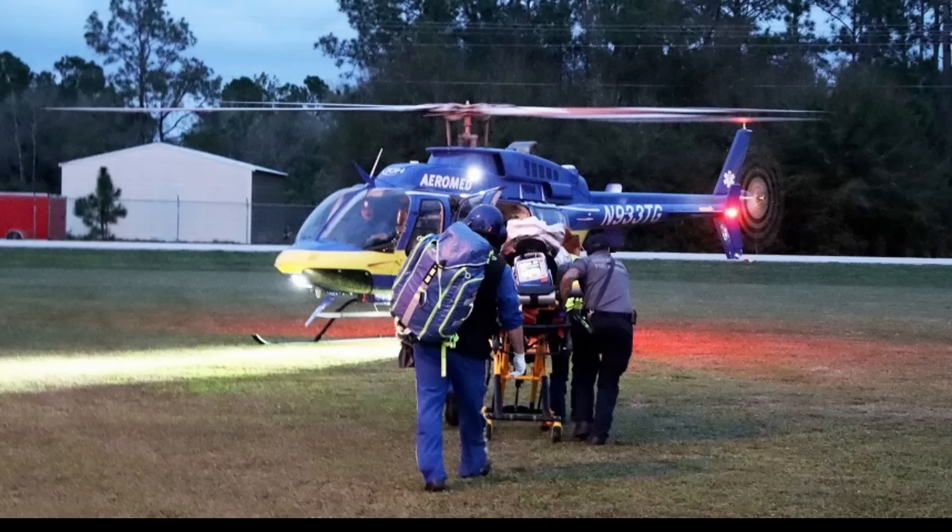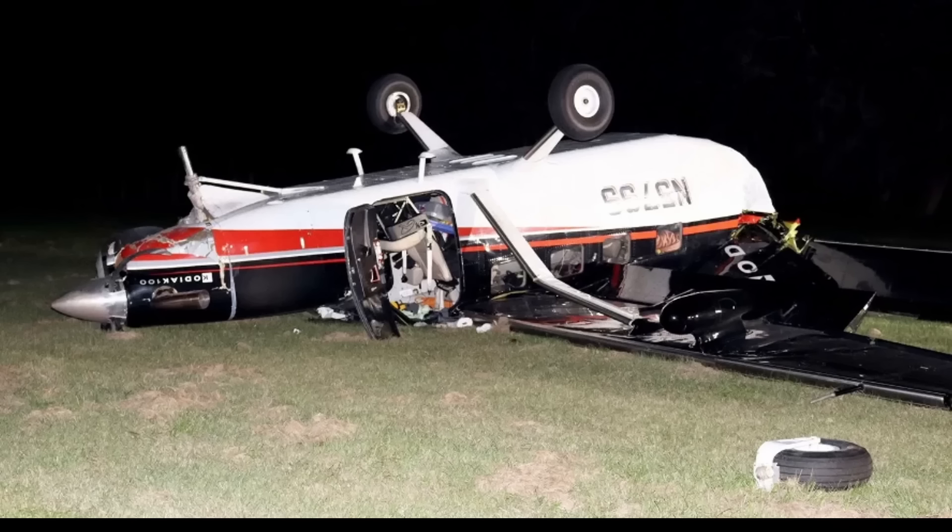They did have to airlift one passenger out. The other two went to the hospital by ground ambulance, and the other three were okay. Here it is — that Kodiak again, upside down. Doesn't look like any fire or any other type of hazards, but getting six people out of an upside-down aircraft — luckily they were okay and able to get out without much help. The aircraft is in bad shape.